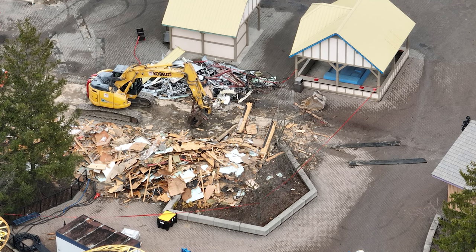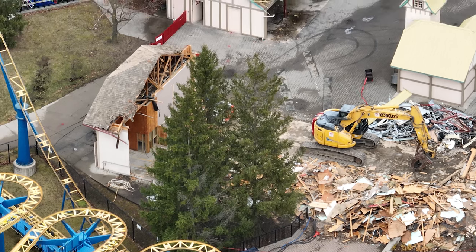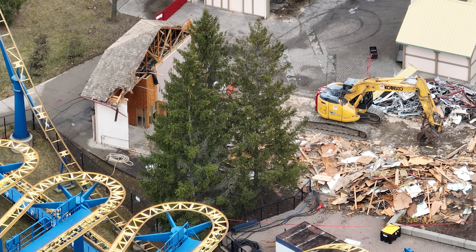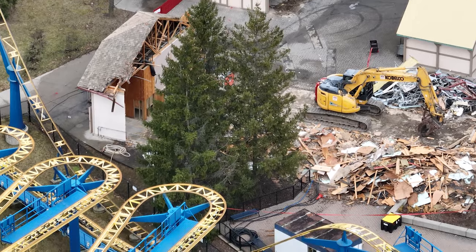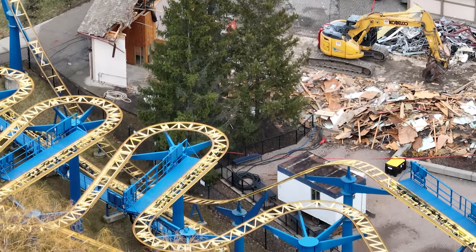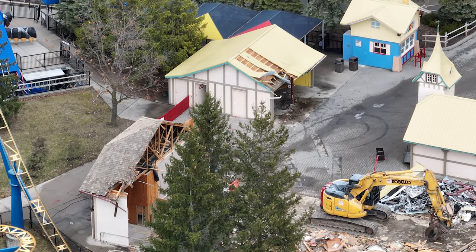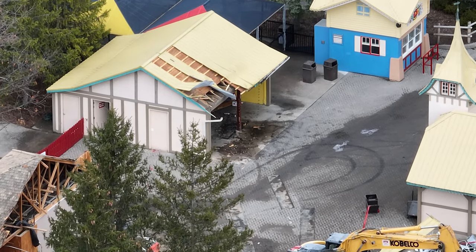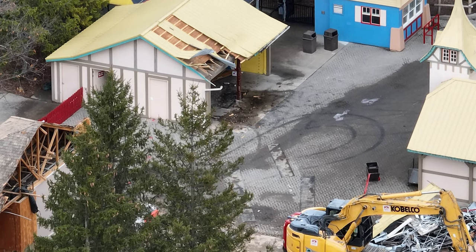At around 4 p.m. flight time, this building was almost completely demolished. You can see remnants of Thunder Run's old station, which was really cool. The old Coke refresh station is getting demolished as well. I'm really curious to see what's going to end up in this area, because this is a very last demolition project. It was kind of hinted that if we see anything getting removed, these are last-minute budget changes.